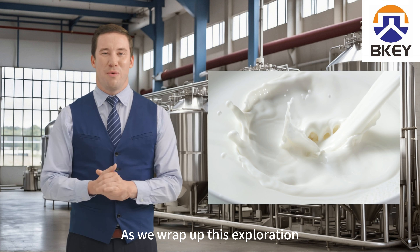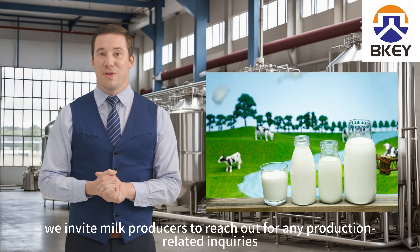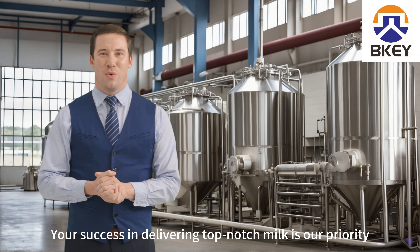As we wrap up this exploration, we invite milk producers to reach out for any production-related inquiries. Feel free to contact us at any time. Your success in delivering top-notch milk is our priority.